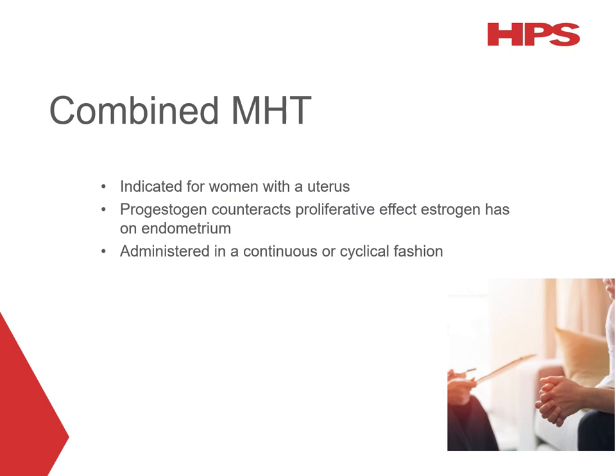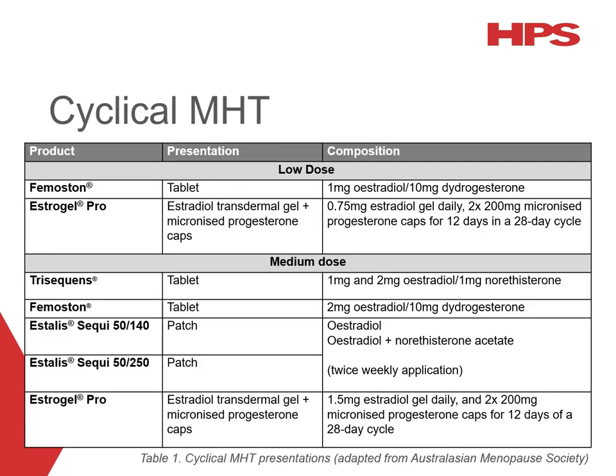Combined MHT is indicated for women with an intact uterus. The progestogen component is added to counteract the proliferative effect that oestrogen has on the endometrium. These combined options can be administered either continuously or cyclically. Cyclical formulations include medications where oestrogen is given continuously and a progestogen is given for 10 to 14 days each cycle. These medications produce a withdrawal bleed and are appropriate for individuals with endometrial tissue who are perimenopausal or have premature ovarian insufficiency.